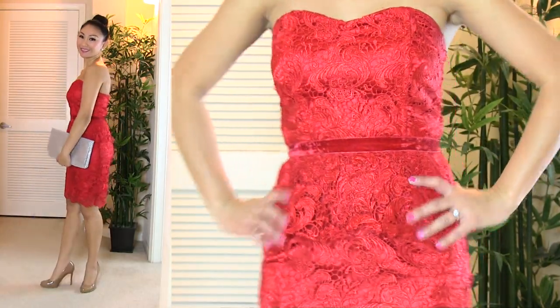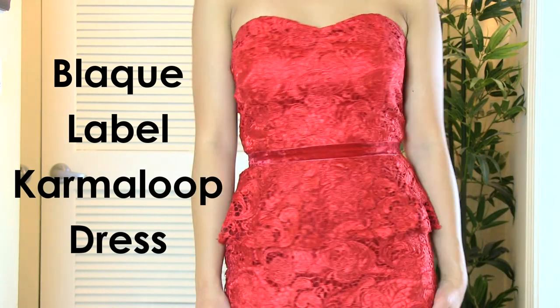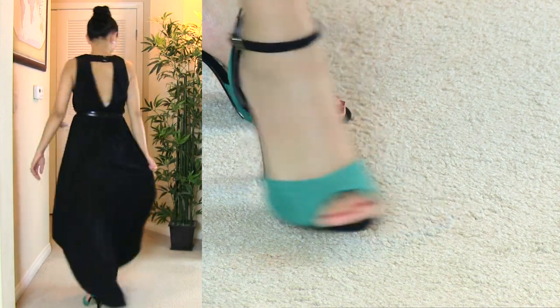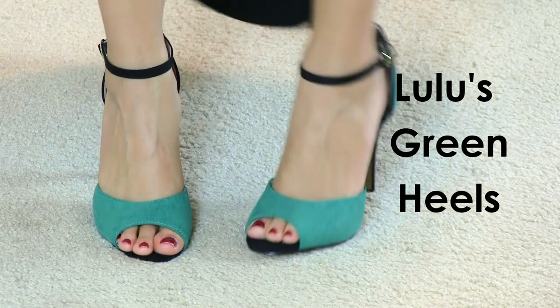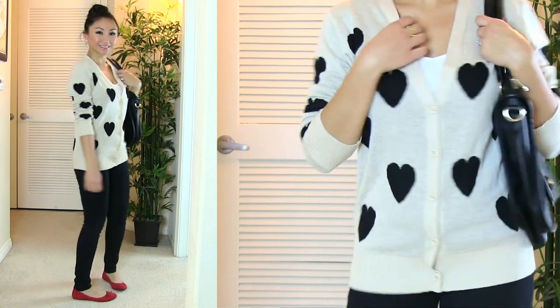This other outfit I got probably three years ago — thank goodness it still fits. It is a black label dress that I got from Karma Loop. Love the lace and the peplum. And this other outfit I love — it has black and green, and Kelly green is really in right now. So I'm wearing heels by Lulu's and my high-low dress is from Lulu's as well.